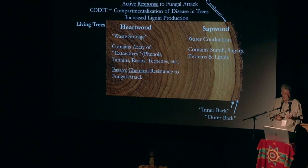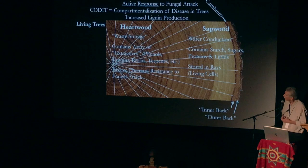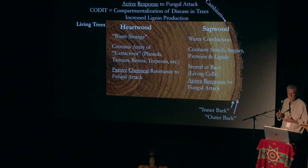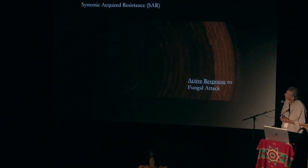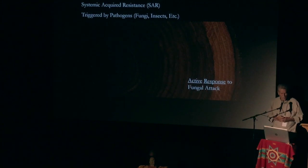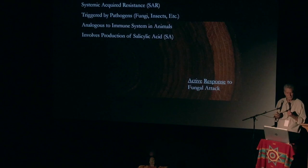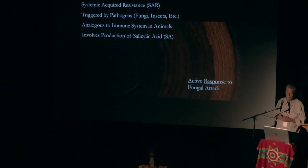The sapwood contains things that sound like pretty good food, stored in these radiating lines of parenchyma cells called rays. There's an active response to fungal attack in the sapwood as well as in the cambium. There's a systemic acquired resistance called SAR, triggered by any pathogenic attack. It's like our own immune system — hard to believe, but plants turn out to be that physiologically sophisticated.